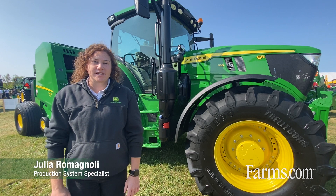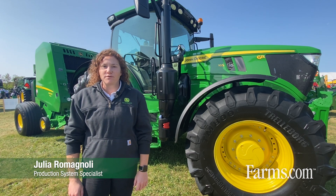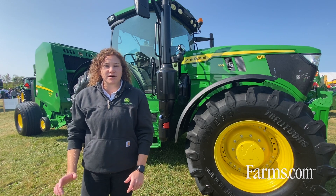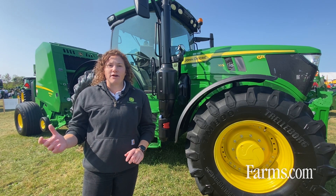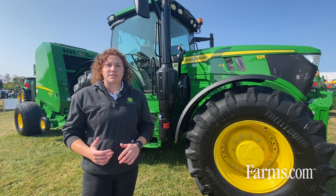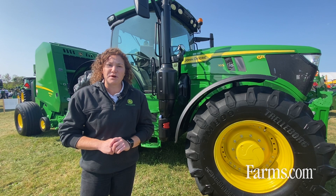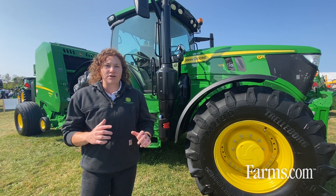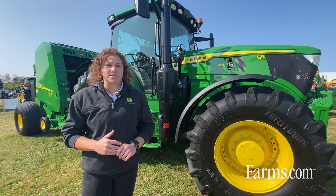Hello, my name is Julia Romanoli and I'm a production system specialist for John Deere Canada, focusing on our hay and forage production system. I focus every day in eastern Canada on our five and six series tractors, balers, mower conditioners, and our self-propelled forage harvesters — bringing solutions to tie your technology and equipment to the dairy and livestock production system.